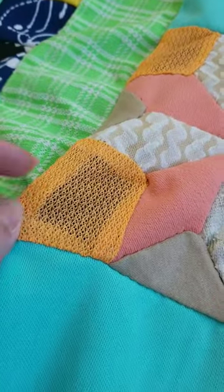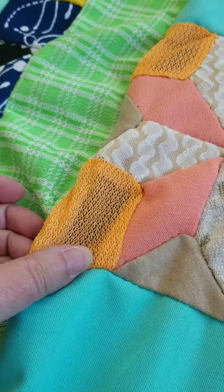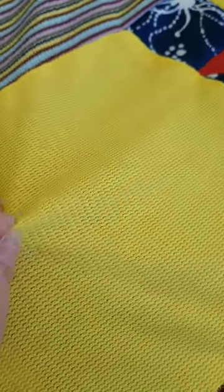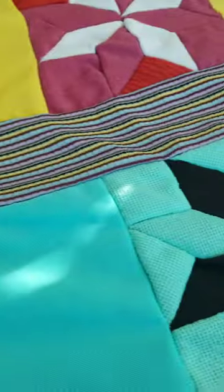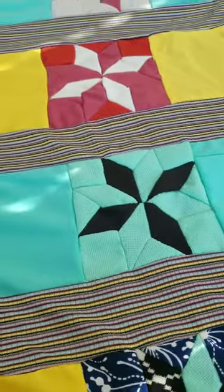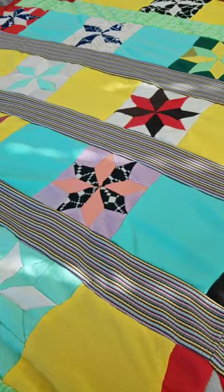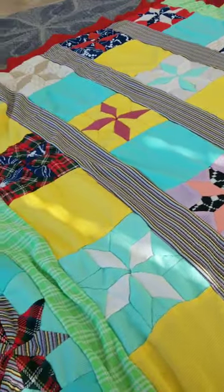I don't know what this fabric is. It's thin, it's somewhat see-through and then this yellow is a very very thin almost like sportswear would be made out of. This is wool. This is a very strangely textured waffle print. I would love to sit down with the person who made this quilt and find out what their thought process was.